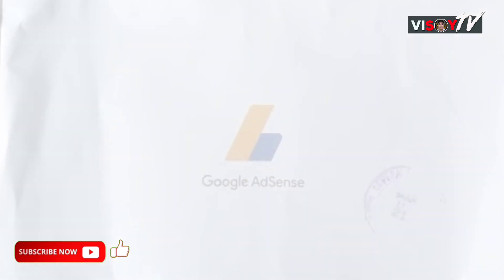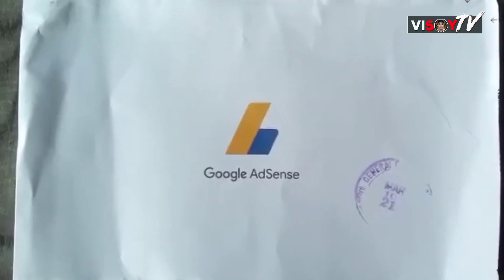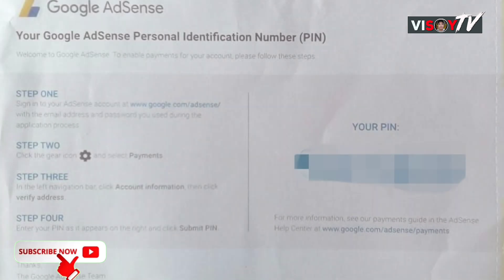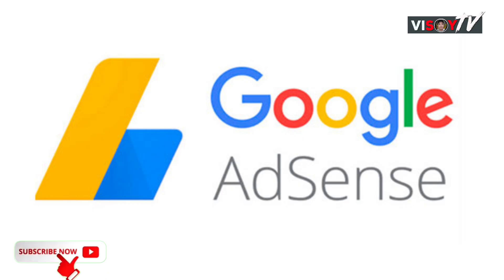After more than two months of waiting for Google AdSense to deliver my PIN to my mailing address in the Philippines, I am excited to tell you that my Google AdSense PIN has finally arrived and was received on March 15, 2021. That's the good news for me.